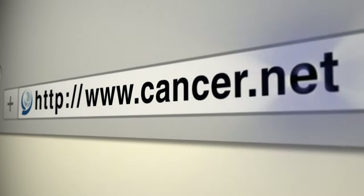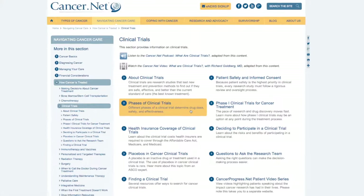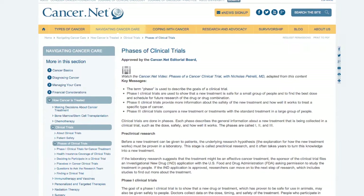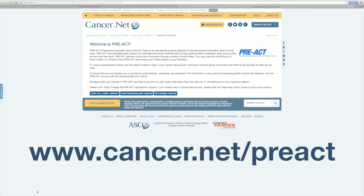One place where you can get excellent patient-oriented clinical trial information is on cancer.net. Cancer.net has information presented as text that you can read about clinical trials, but also video content about clinical trials to answer the questions that you might have about participating in a clinical trial. There is a program on cancer.net called PREACT, which stands for Preparatory Education About Clinical Trials, that you can find at www.cancer.net/PREACT. The PREACT program will give you access to a video library that addresses the common questions that people have about participating in a clinical trial.